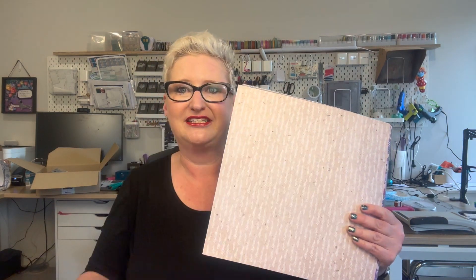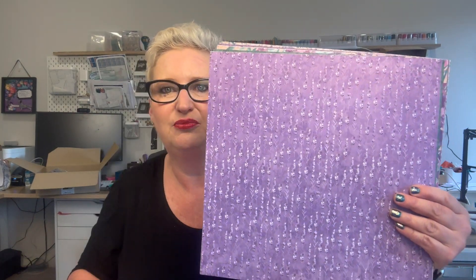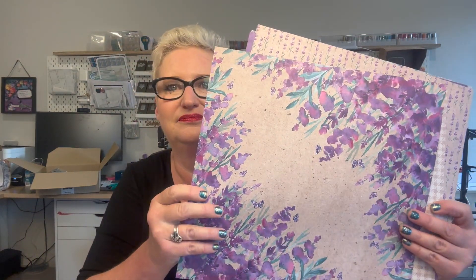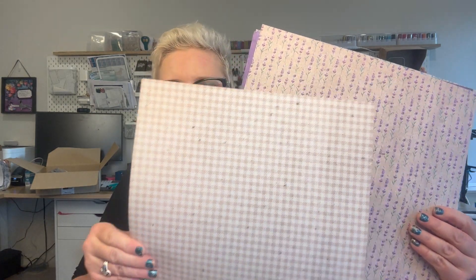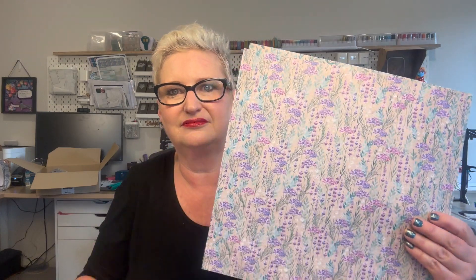The first thing I'm going to show you is the Designer Series Paper. You get 12 double-sided sheets, and as you'll be able to see, they're all themed to the flower lavender with some beautiful contrasting and coordinating backgrounds. They're all double-sided so you get both designs — two of each design. There are 12 sheets, all double-sided. Those are the gorgeous papers that come with that suite.